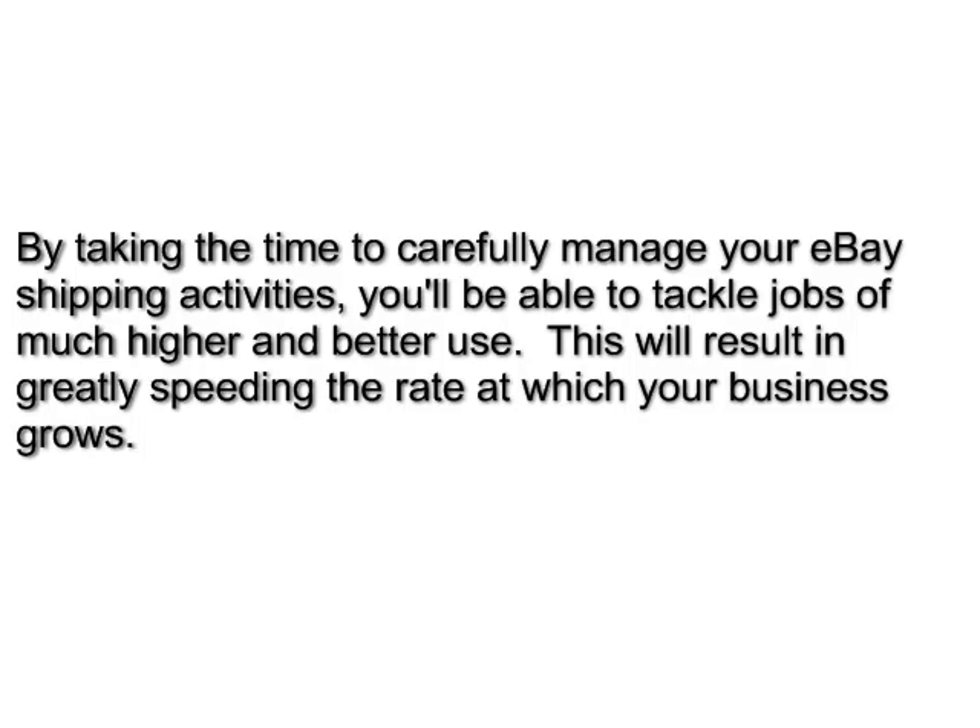This will result in greatly speeding the rate at which your business grows. If you'd like to learn more about how to start a successful business, or if you already have a business and want to learn how to maximize your profits using eBay, go to auctionexecutive.com or click on the link in the description box beside this video. Thank you and have a nice day.